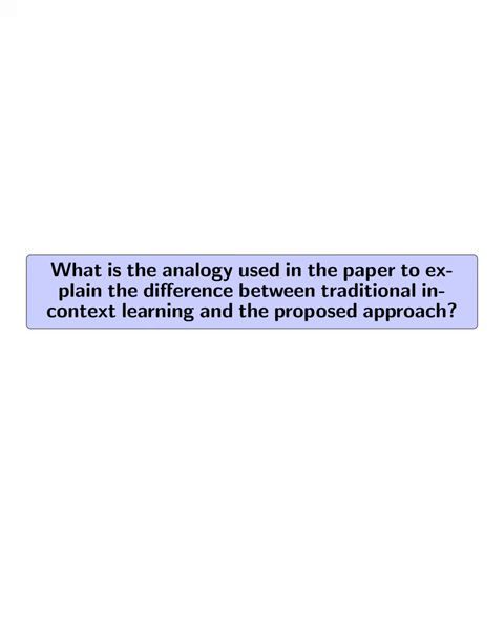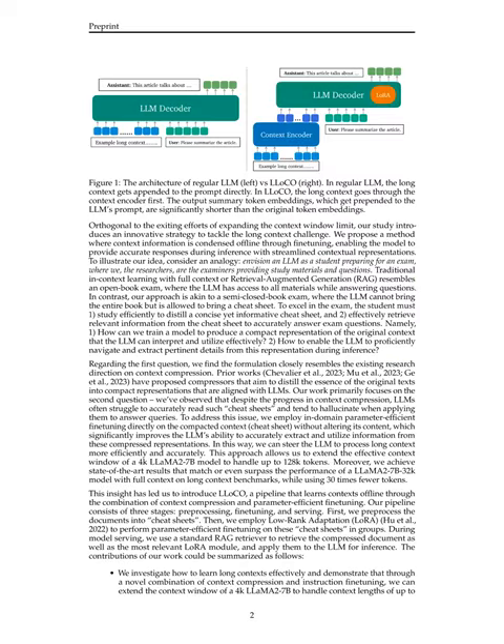What is the analogy used in the paper to explain the difference between traditional in-context learning and the proposed approach? The paper compares them to different types of exams. Traditional in-context learning, where the LLM has access to all materials while answering questions, is likened to an open-book exam. In contrast, the proposed approach, where the LLM is provided with a condensed context representation, is compared to a semi-closed book exam where the LLM cannot bring the entire book.